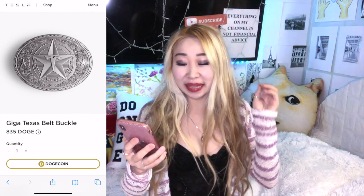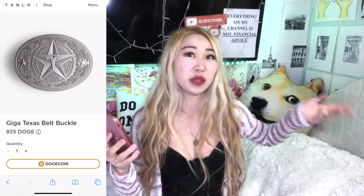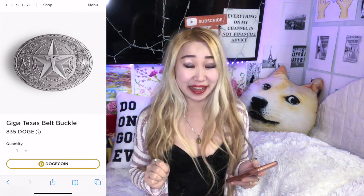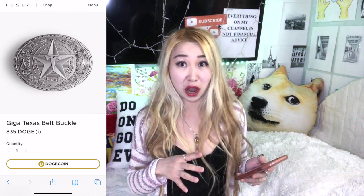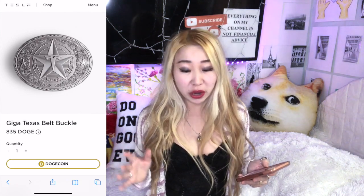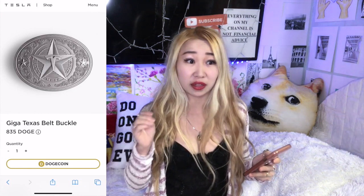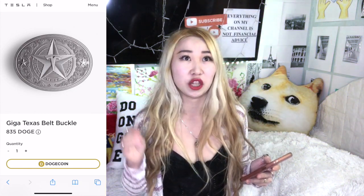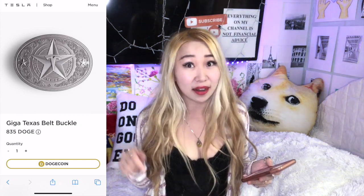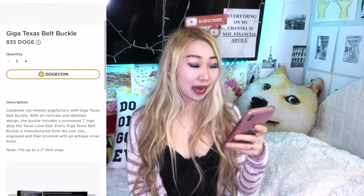Usually things sell out really quickly, like the Cyber Quads, but the Giga Texas belt buckle is still available and you can only purchase it with Dogecoin. I'm actually really pleased — this is my third product from Tesla. The first was the desktop supercharger, which came in about two weeks, and then my Cyber Whistle took about three weeks. I'm amazed that I ordered this belt buckle on January 13th at night and right now it's January 16th — I already got it in the mail, so it only took about two days.